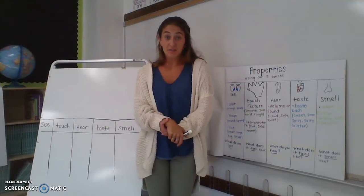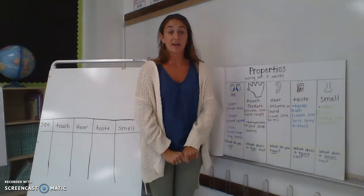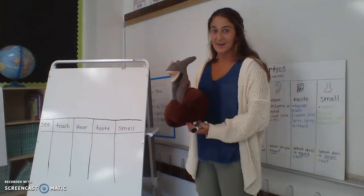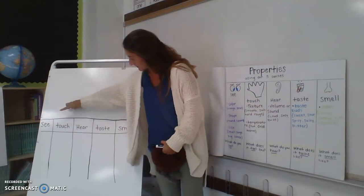So today, what you're going to do for your science experiment is find something in your house — some object. I'm going to go get my object. You're going to need your journal, and you're going to want to write the five senses: see, touch, hear, taste, and smell.